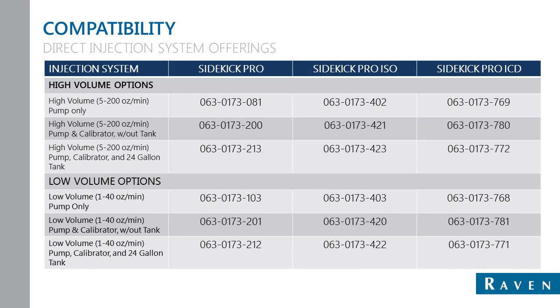So with compatibility, what do we offer as a direct injection system? We have three main pump types: the Sidekick Pro, the Sidekick Pro ISO, and the Sidekick Pro ICD. On the next slide, I just wanted to display the part numbers for the different pumps. We have high volume options and low volume options. We also offer those with tanks or without tanks. Typically it's a 24-gallon tank if you choose the tank option; otherwise, you can use aftermarket tanks. We also offer a 50-gallon tank installed on certain Case sprayers. Those tanks are available through Raven, so if you want a larger tank, we do offer larger tanks.